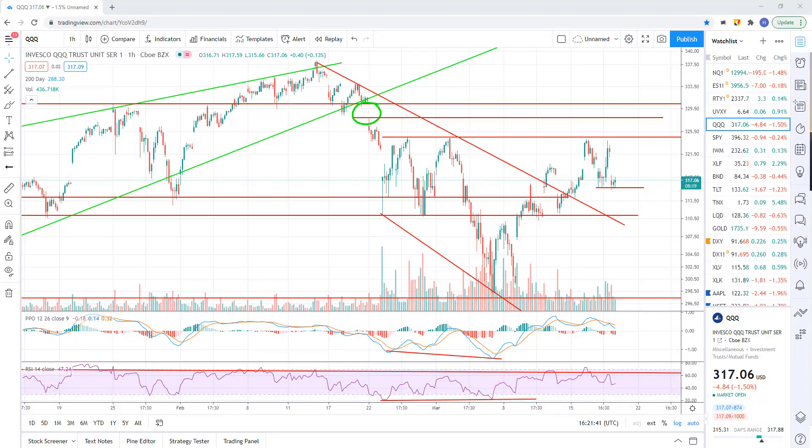Stock market technical analysis. Let's get right into the charts. Give me a thumbs up if you find some value here. We'll start out with triple Q's today.